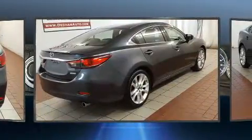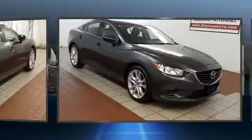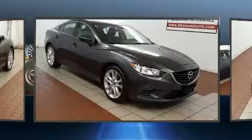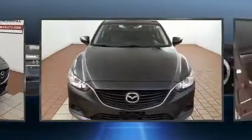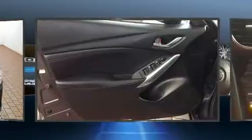Smooth gear shifts are achieved thanks to the 2.5 liter four-cylinder engine, and for added security, dynamic stability control supplements the drivetrain. Both high fuel economy and flexible performance are assured by the six-speed automatic transmission.